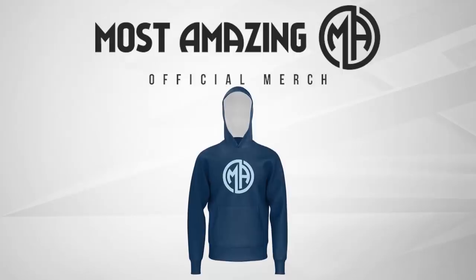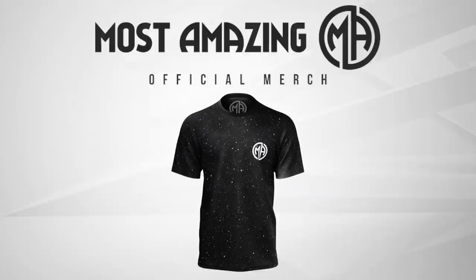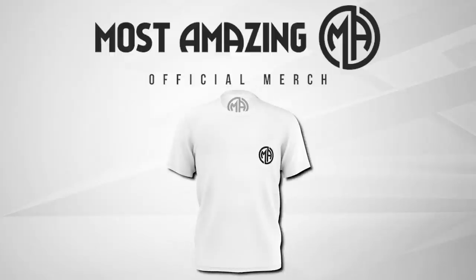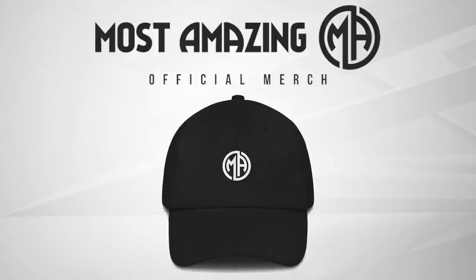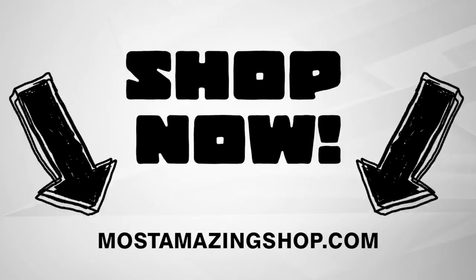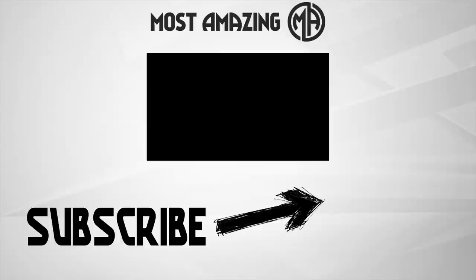Thank you very much for all your comments — I love reading and responding to them, so keep them coming. If you want to be featured in the next video, thanks for watching. As always, my name is Danny Burke and I'll see you all in the next one. Bye.